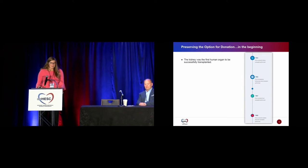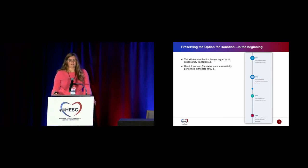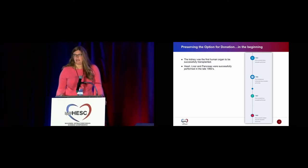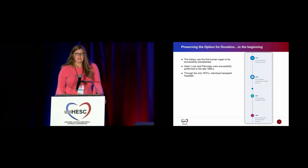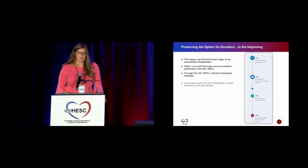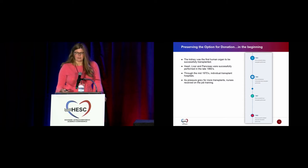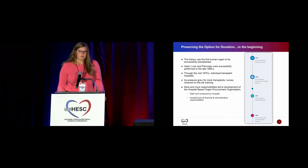Starting in the beginning, the kidney was really the first human organ to be successfully transplanted. Heart, liver, and pancreas were then successfully transplanted in the late 1960s, and through the mid-70s, individual hospitals became actual transplant hospitals. Here in Indianapolis and in the state of Indiana, we have IU Health, Ascension St. Vincent, and Lutheran Hospital — all of our transplant centers in the state. As pressure grew for more transplants, they started having nurses do on-the-job training, and that's how we started being able to allocate organs as adjuncts to those transplant hospitals.